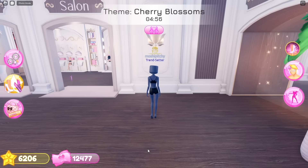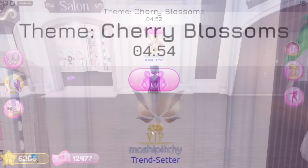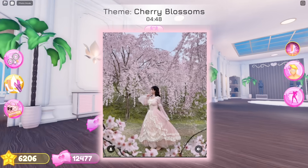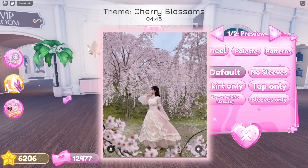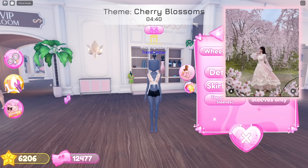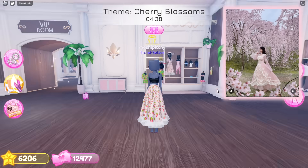The theme for the second round is Cherry Blossoms. I've looked up the theme on Pinterest and found this gorgeous soft pink outfit — it's perfect for today's theme. I'll be using the skirt toggle of this strawberry dress.